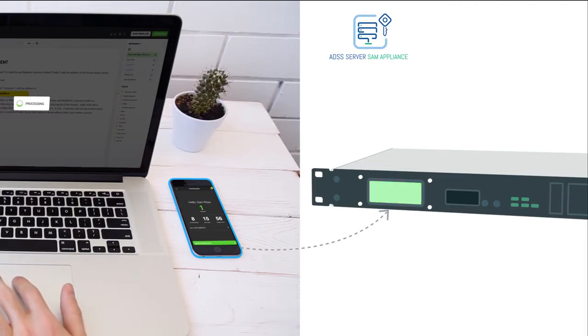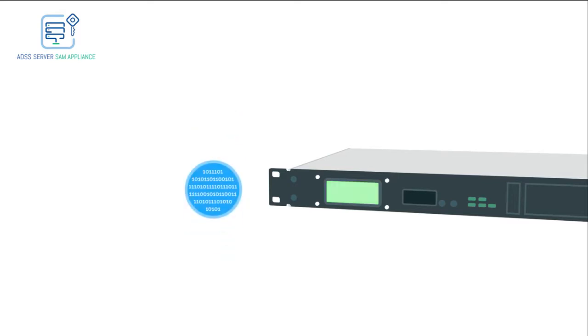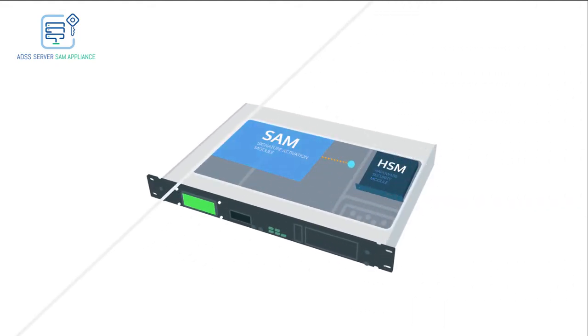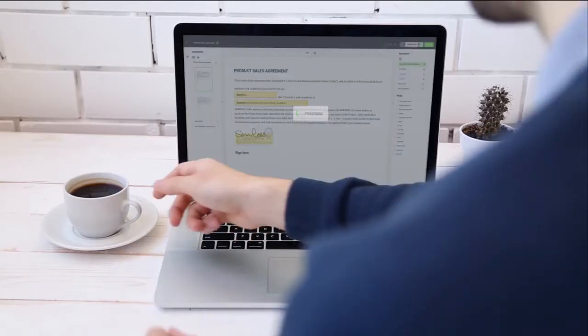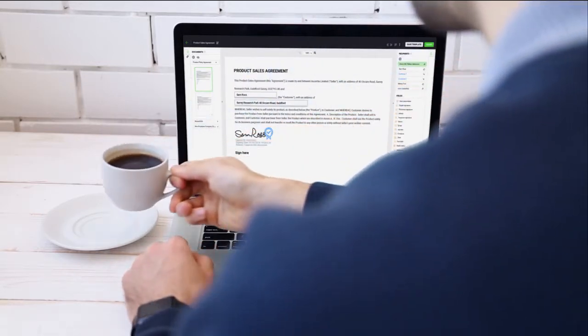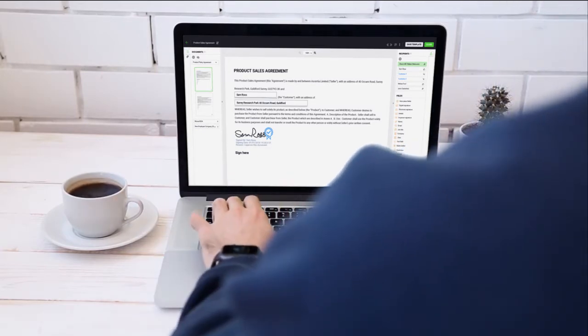Behind the scenes, a secure authorization response is sent to the SAM, and this message is signed using an authorization key stored in the mobile device's secure element. The SAM appliance verifies that the authorization message is from the user's registered mobile device, is signed correctly, and corresponds with the same data, plus various other checks. If all the checks succeed, the SAM instructs the HSM to release the user's signing key to perform the signature, which is then returned to the business application.